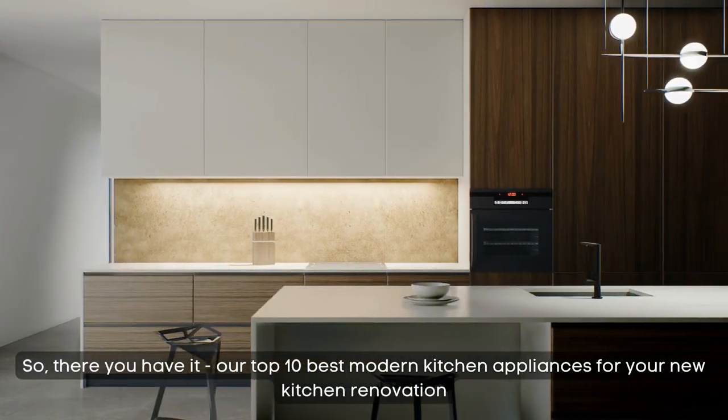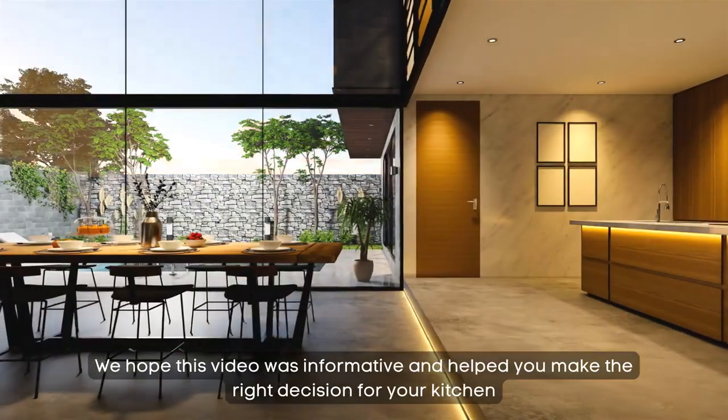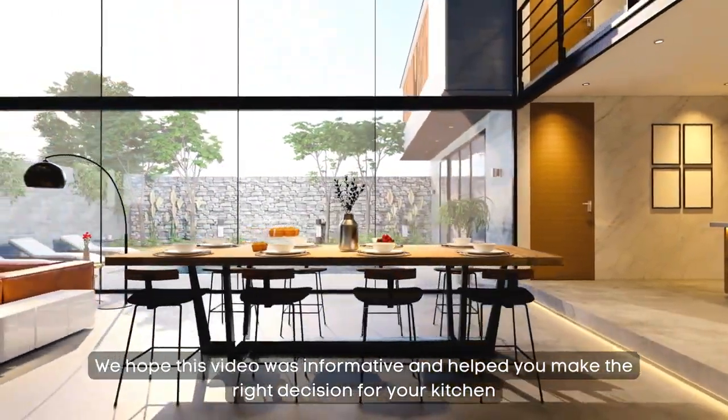So there you have it, our top 10 best modern kitchen appliances for your new kitchen renovation. We hope this video was informative and helped you make the right decision for your kitchen. Thanks for watching and we'll see you in the next one.